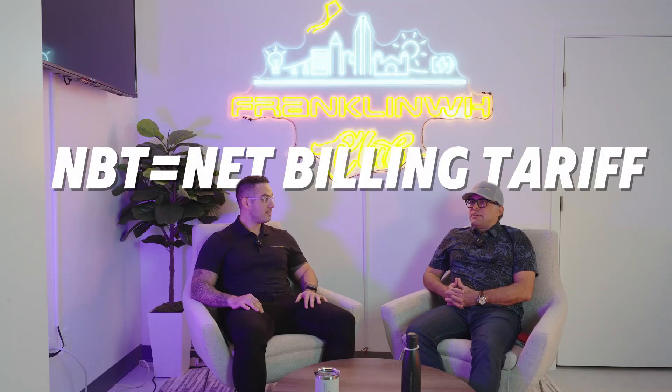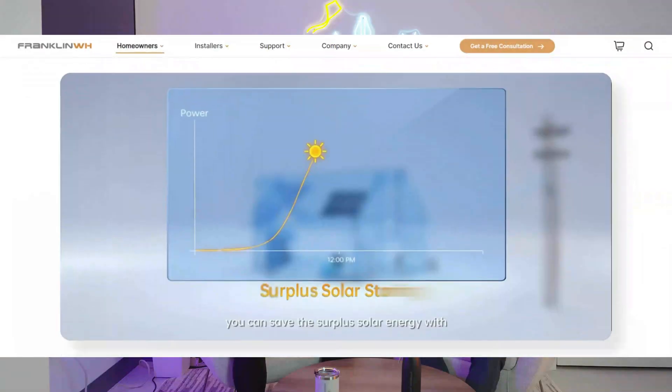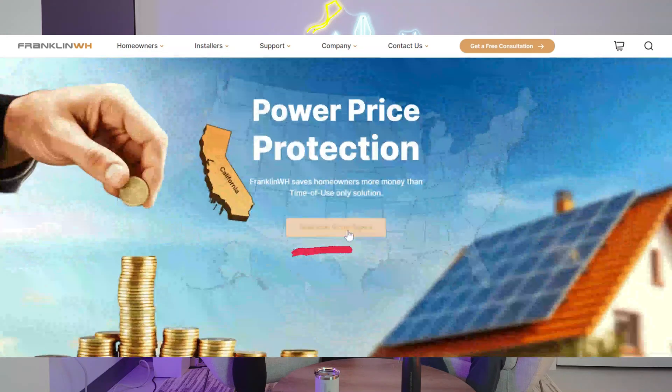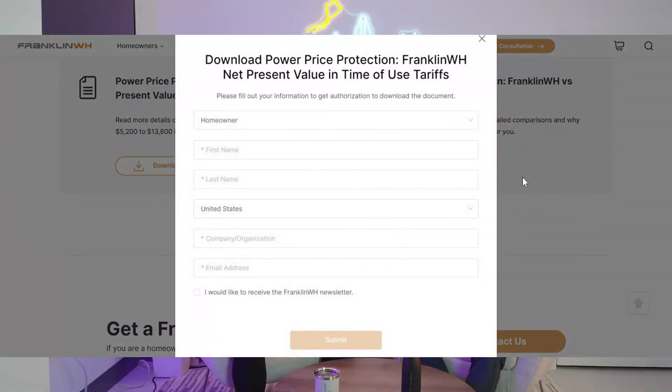NBT is Net Billing Tariff, sort of historically affectionately known as NEM 3.0 in California, but it's officially the Net Billing Tariff. For those of you who haven't seen our white paper yet, we released something called the NBT white paper, and it's on our website.